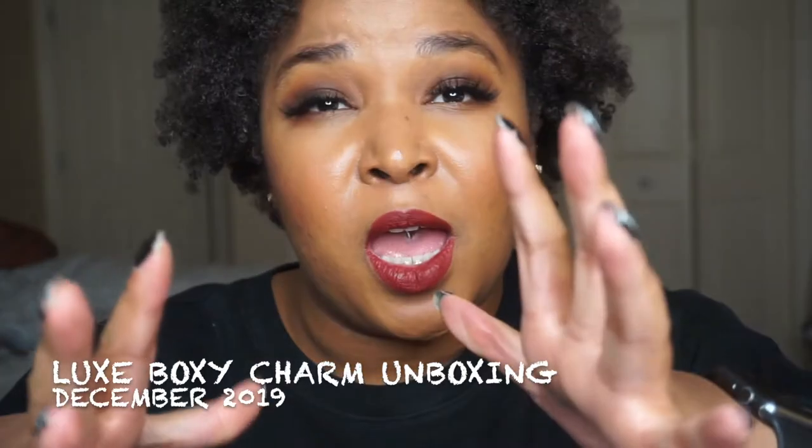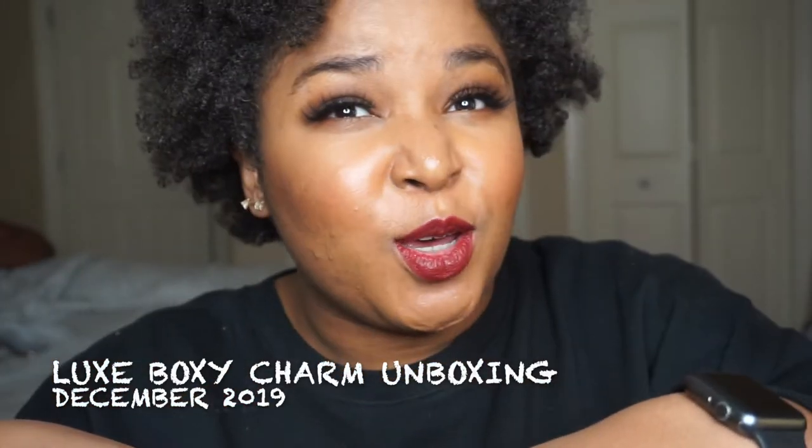Hey guys, it's Alicia coming back at you with a new video. I honestly haven't posted a BoxyCharm unboxing since September because I missed November and October's, but I was really excited to share this one with you guys. I personally haven't opened it yet but wanted to on camera with you guys. It just came a couple days ago and I've been waiting — I even did a shake chat get ready with me, and hopefully that video is posted before this one.